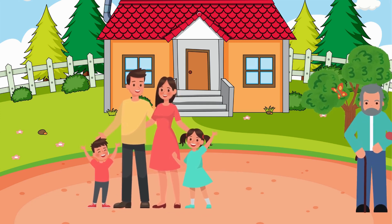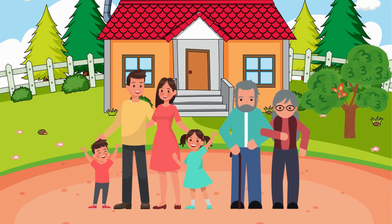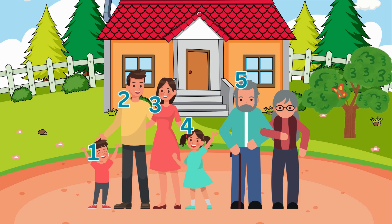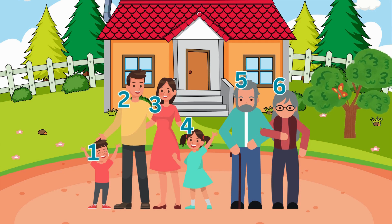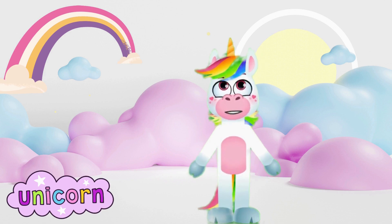Now, let's add two more members to the family: Grandma and Grandpa. Let's count the family members all together now. One, two, three, four, five, six. With the addition of the grandparents, there are now six members in the happy family. Great job, kids. You are doing fantastic. With such great counting skills, you're going to be amazing at adding in no time.